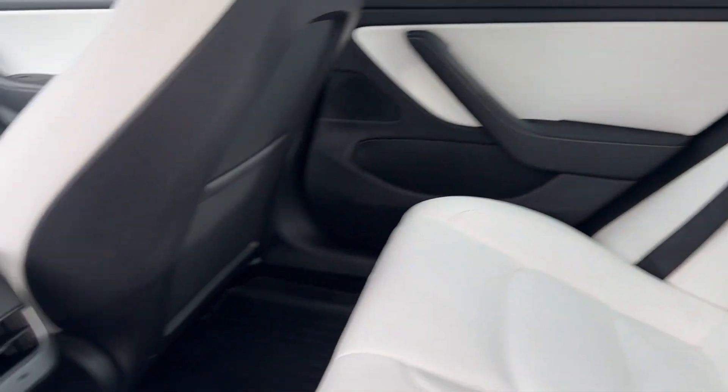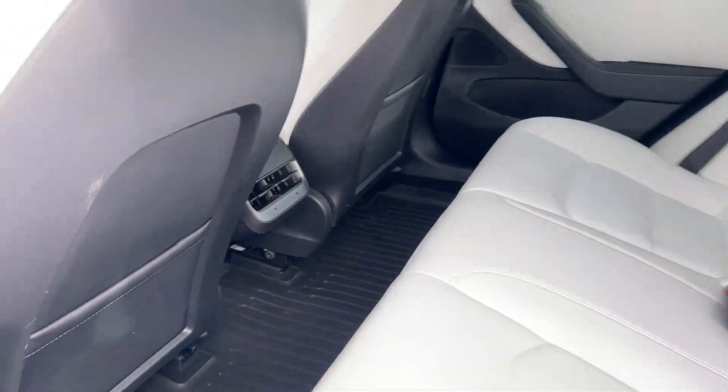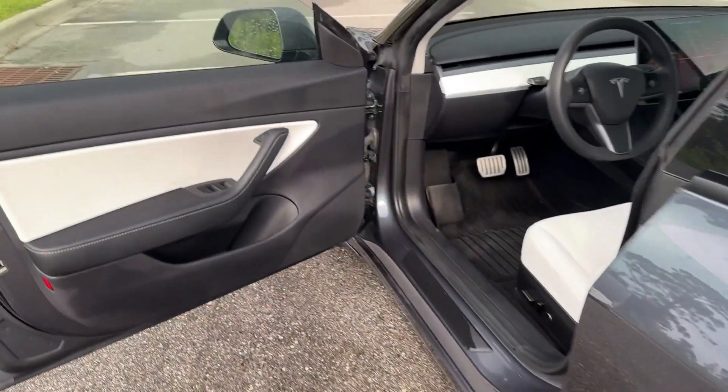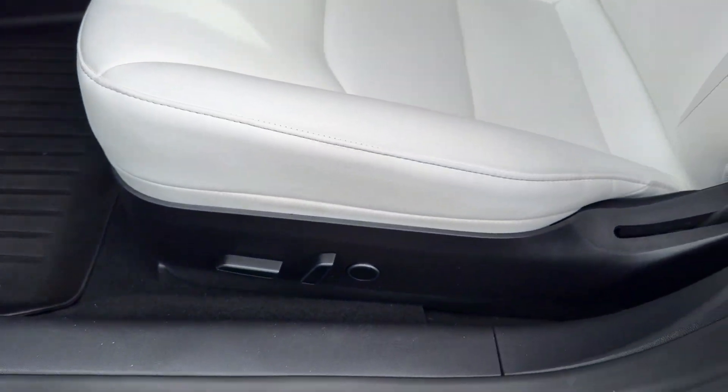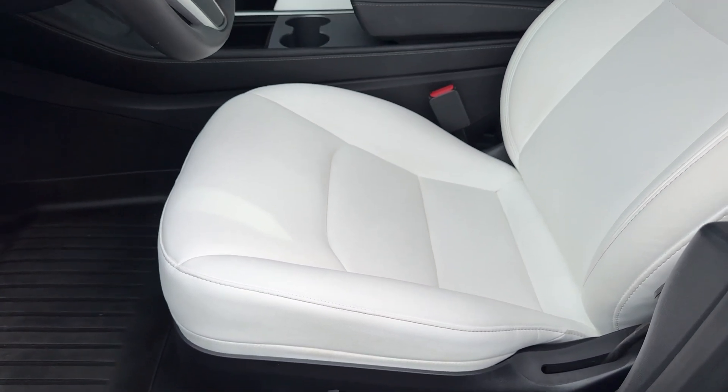Heated steering wheel. Intelligent auto on/off high beams. Pre-collision system. Lane departure warning. Sun/moonroof. Navigation system. Keyless entry. All-wheel drive. Fog lamps. Heated mirrors.